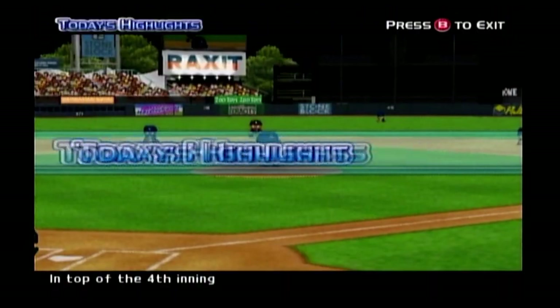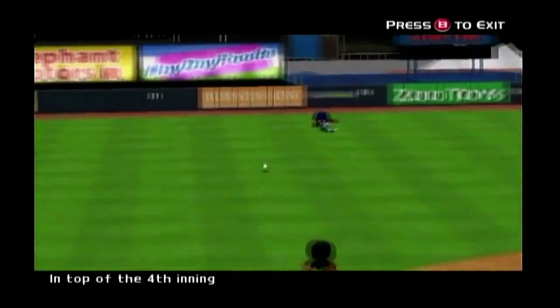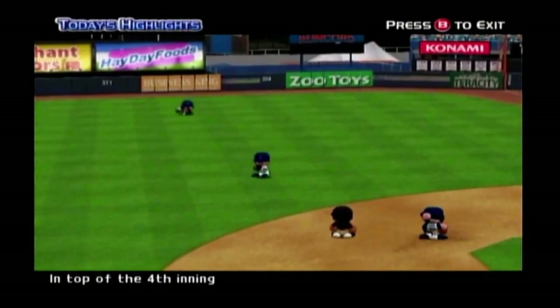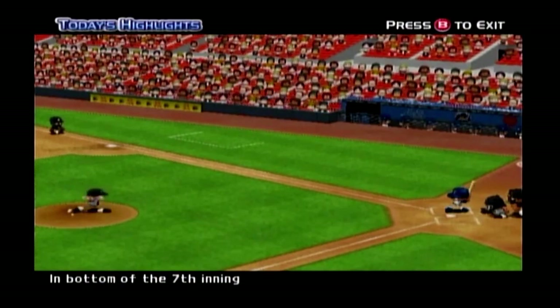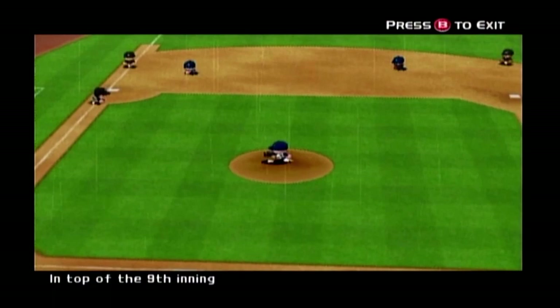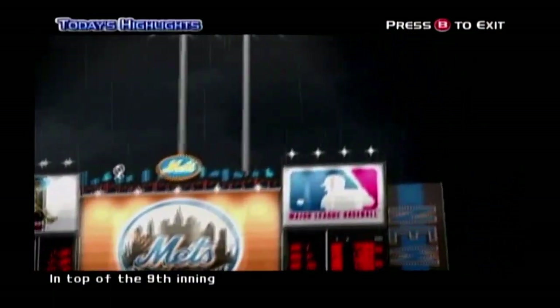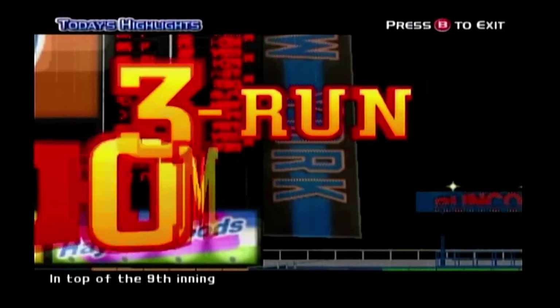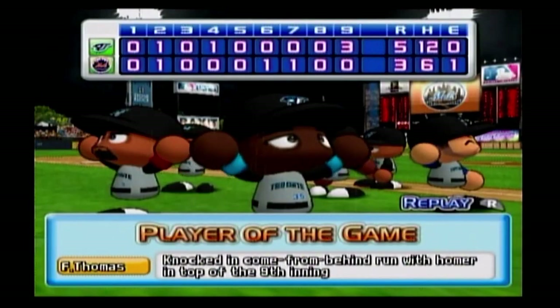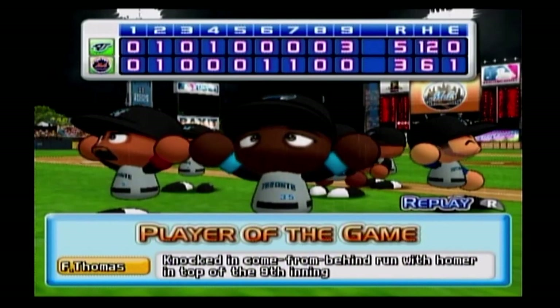Now for the highlights of today's game. We'll be right back. As you've just seen, today's game was won by the Blue Jays. I'm Jack Merluzzi, and I've been your commentator. See ya!